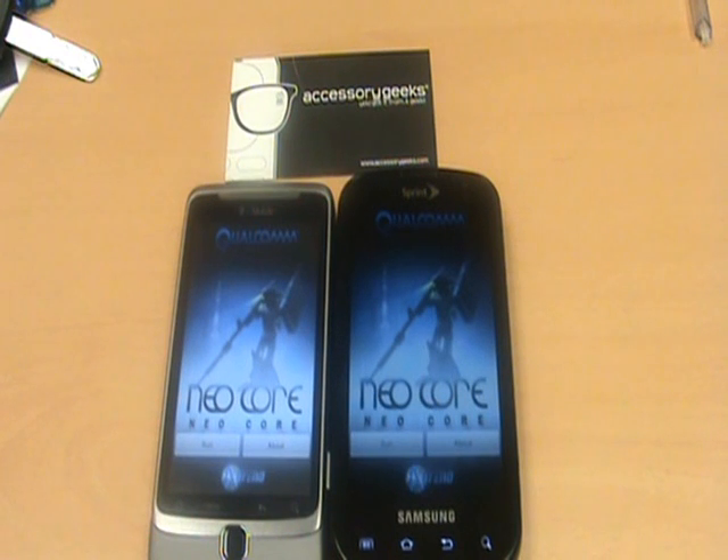The G2 is running the 800MHz Scorpion. The Epic 4G is running the 1GHz Hummingbird. So let's go ahead and run NeoCore.